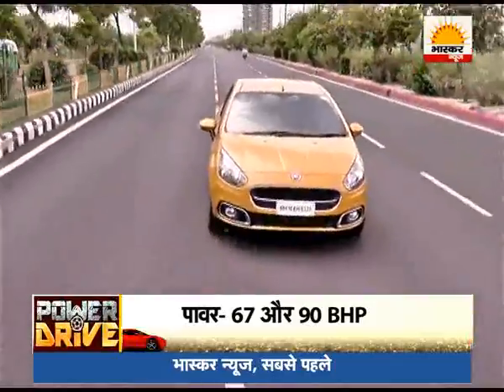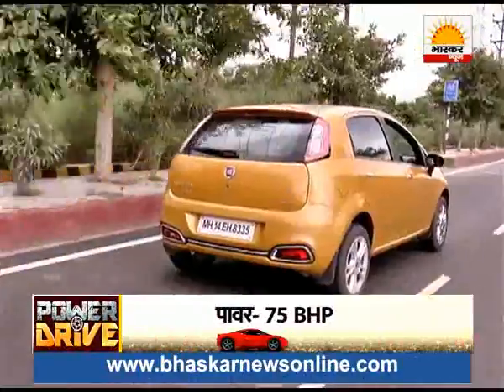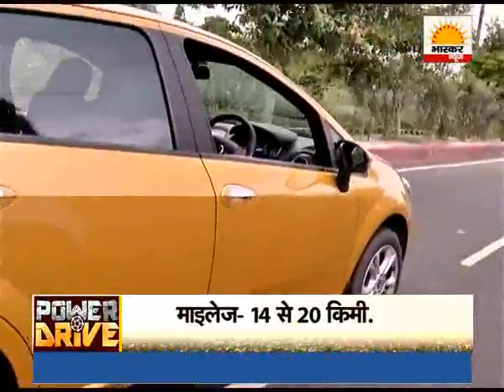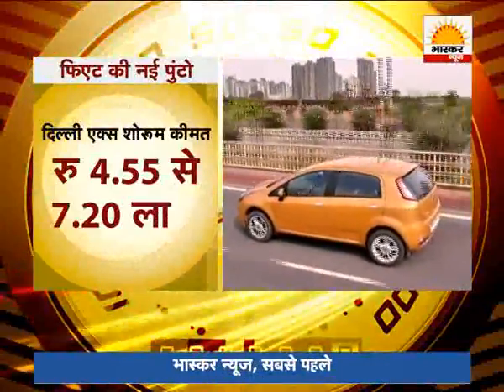The petrol variant delivers 67 and 90 BHP, and the diesel engine produces 75 BHP. According to the company, the Punto Evo gives a mileage of 14 to 20 km per litre. Fiat has priced the Punto Evo in Delhi at ₹4,55,000 to ₹7,20,000.